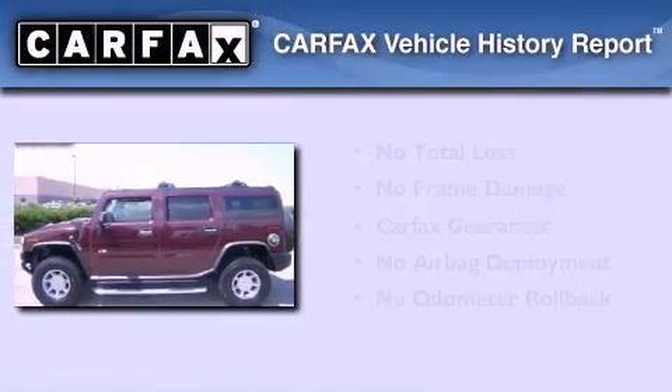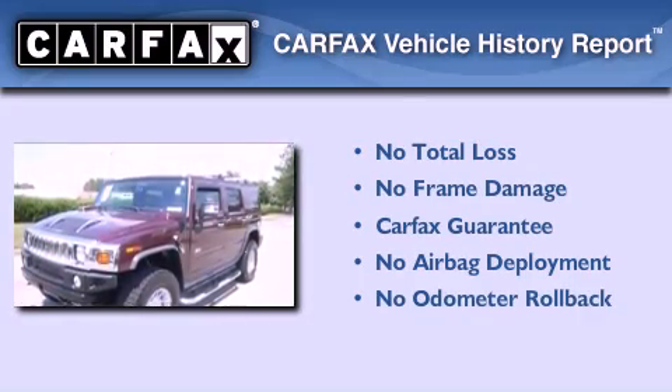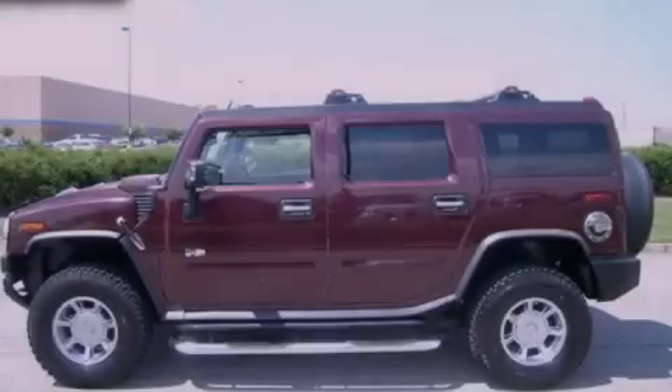Not to mention that this Hummer qualifies for the Carfax buyback guarantee. We invite you to contact us today to learn more about this vehicle.